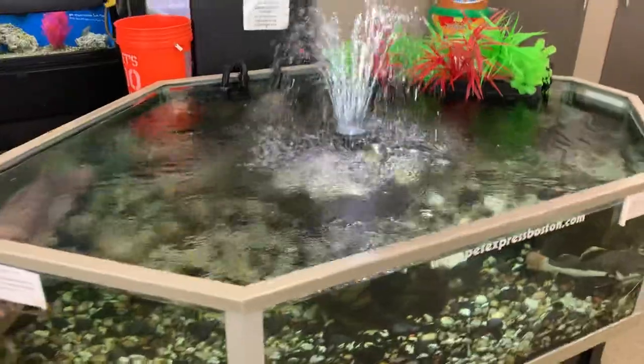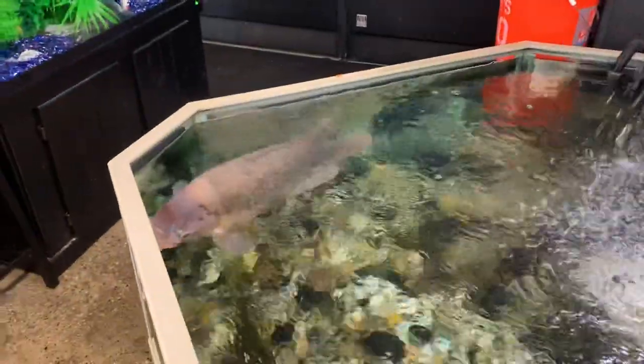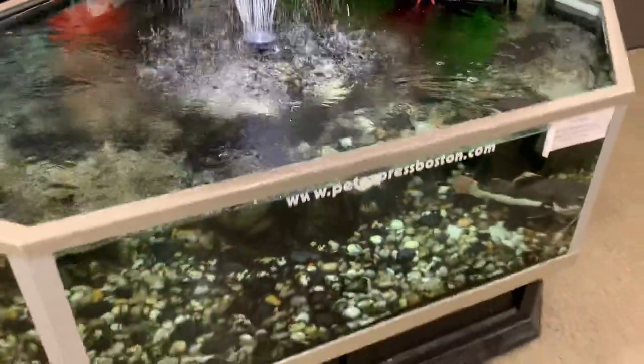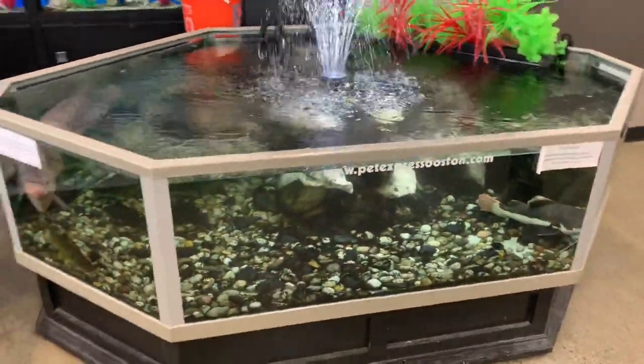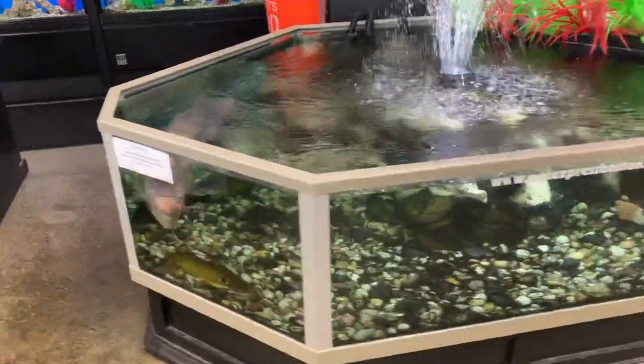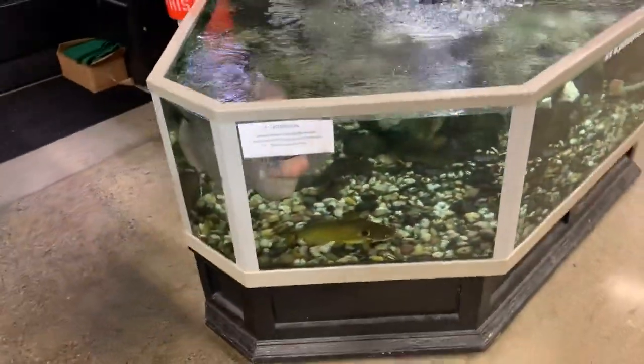I've been coming here for years looking at this guy right here, ever since he was probably about as big as my hand. And now check him out — he is just one big fish, guys. So thank god they do have a big pond this size so he can move around, because without a five or six hundred gallon pond, they probably would not be able to keep this fish at his size.